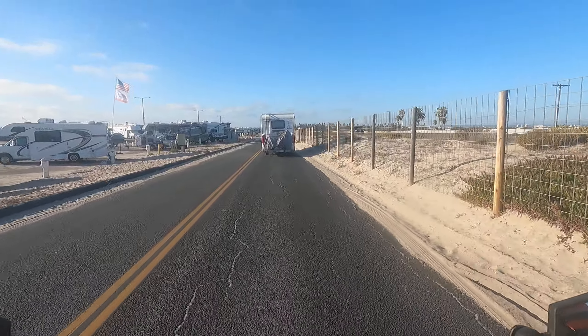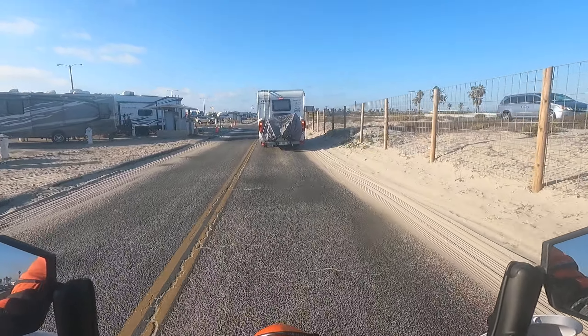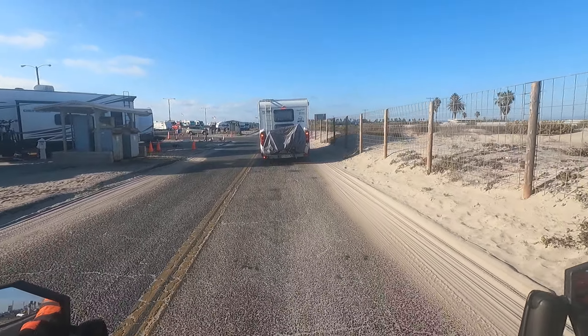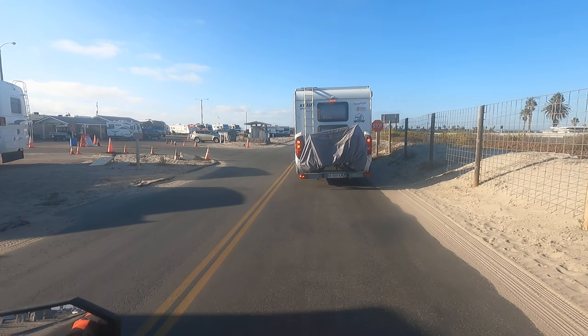I sent some of the videos of the products I've tested to some of the makers of the products. The guy at Double Take wasn't impressed with my video on Double Take mirrors. He's like, you could get a tripod, you know. I'm like, come on bro, I'm trying to keep it real.